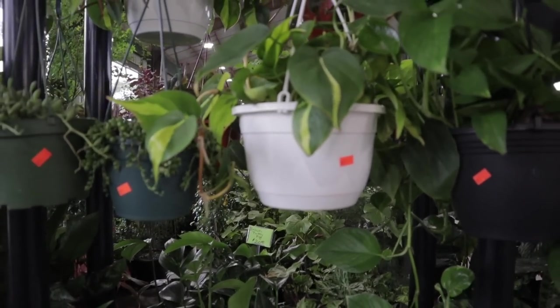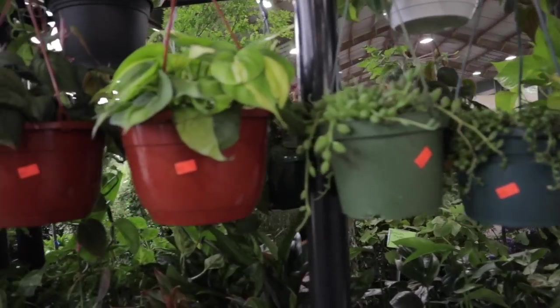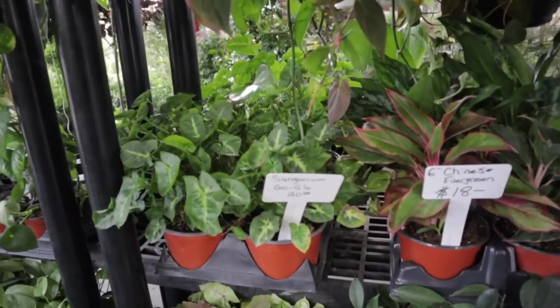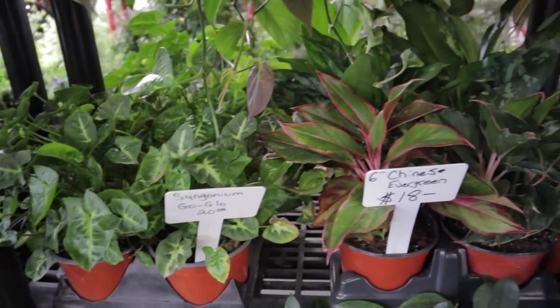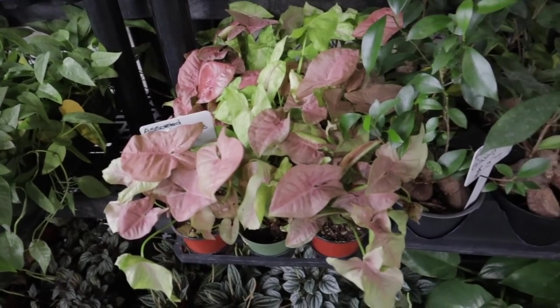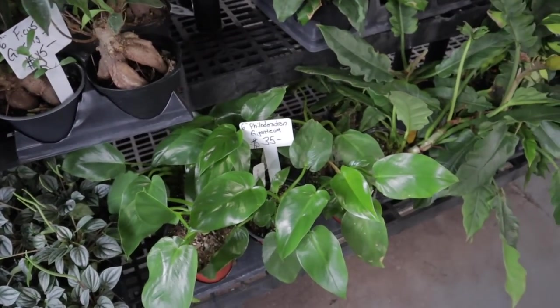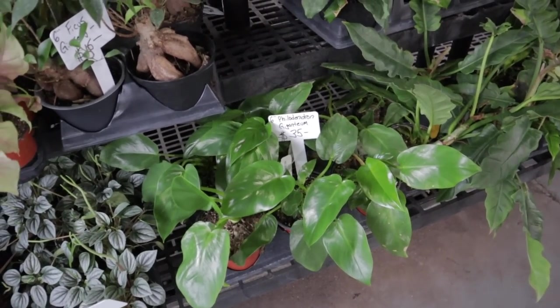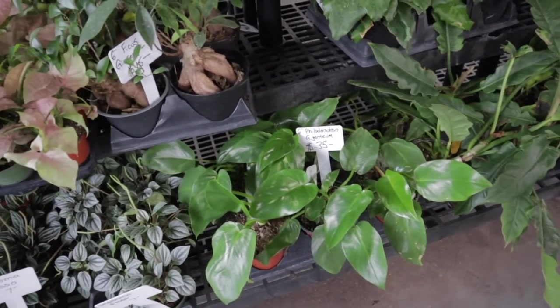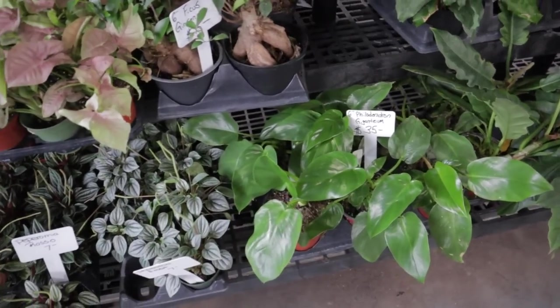That looks like a Philodendron Brazil at $25. This nice Micans pot is $30. Syngonium Sun Glow at $20, Aglaonema assorted, Syngonium at $6 for assorted Syngoniums. They have Philodendron Giganteums at $35 — that's a good deal. Super fast growing, big big leaves — just be ready to be repotting this one regularly.